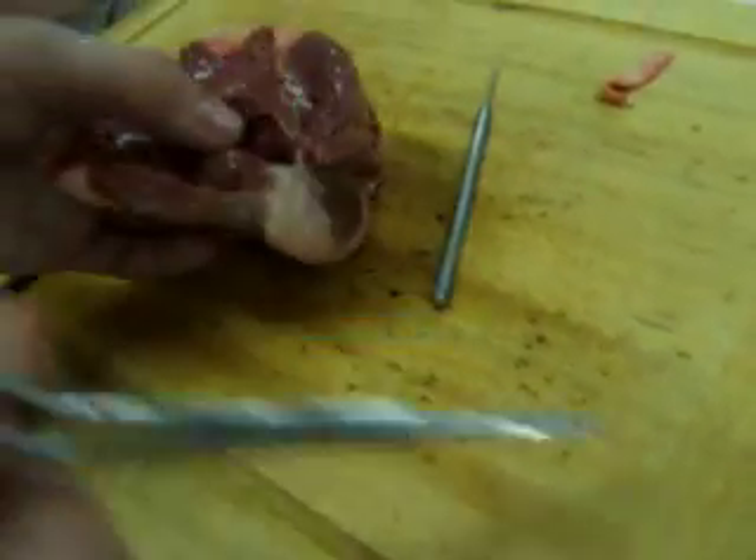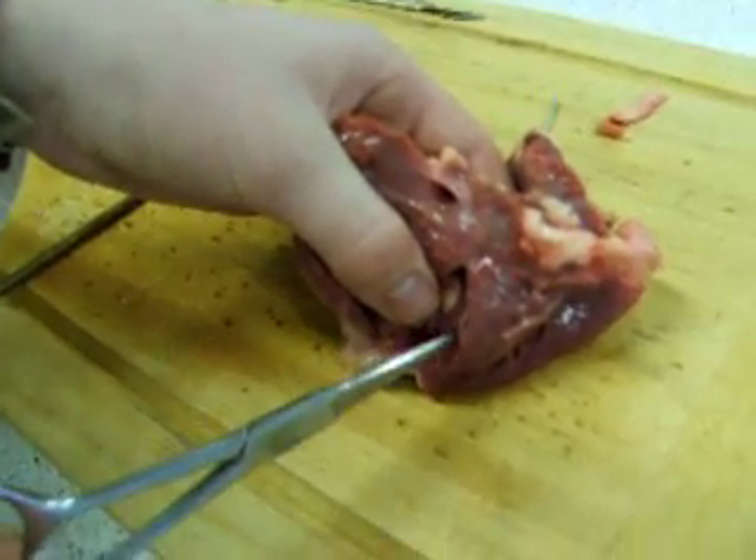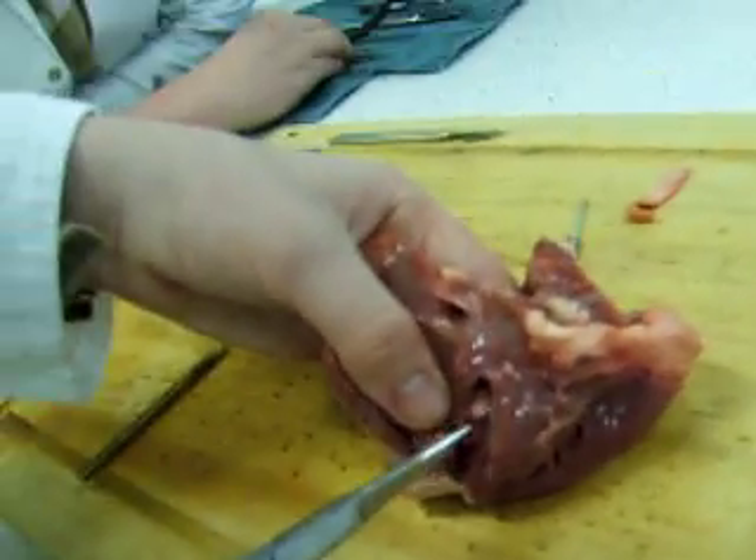Can you leave some of the heart left? Otherwise you won't be able to tell which way is which. There — that's how thick the septum is, separating the two walls.